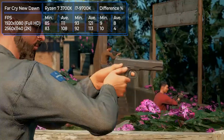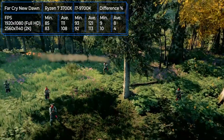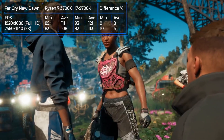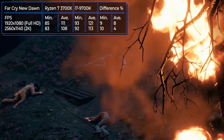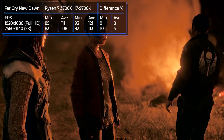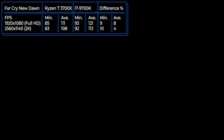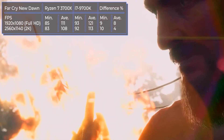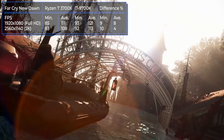Far Cry New Dawn is another Ubisoft first-person shooter released in February 2019. The action takes place in Hope County, 17 years after a nuclear disaster. People have left the bunkers and are restoring civilization, but the main character must confront a gang of looters called the Raiders. The test results are similar to previous tests — the FPS gap in favor of Intel is 8% in Full HD and 4% in 2K resolution.